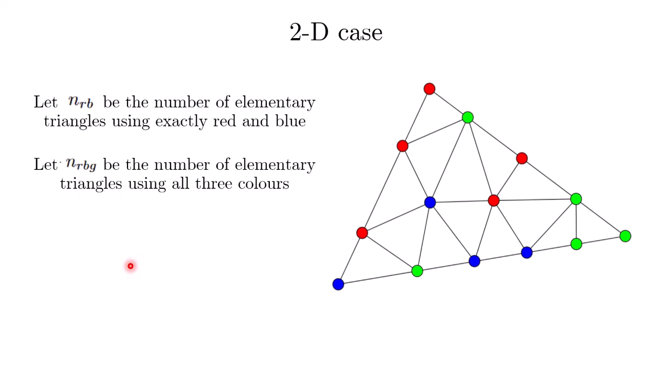Once again, we count the score using a different method. We let n_Rb be the number of elementary triangles where the three vertices use exactly red and blue — exactly two of the three colors, and those two colors are red and blue.